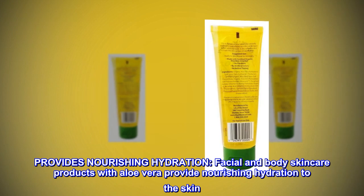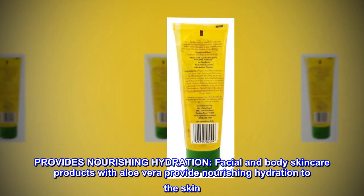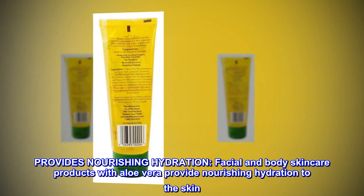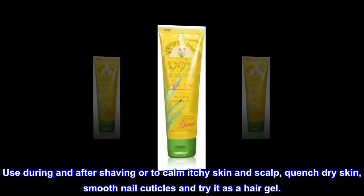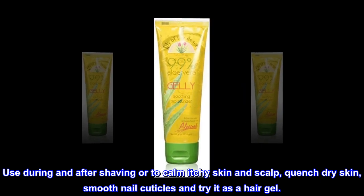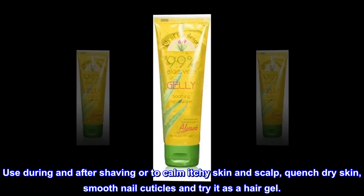Provides Nourishing Hydration. Facial and Body Skincare Products with Aloe Vera provide nourishing hydration to the skin. Use during and after shaving or to calm itchy skin and scalp, quench dry skin, smooth nail cuticles, and try it as a hair gel.